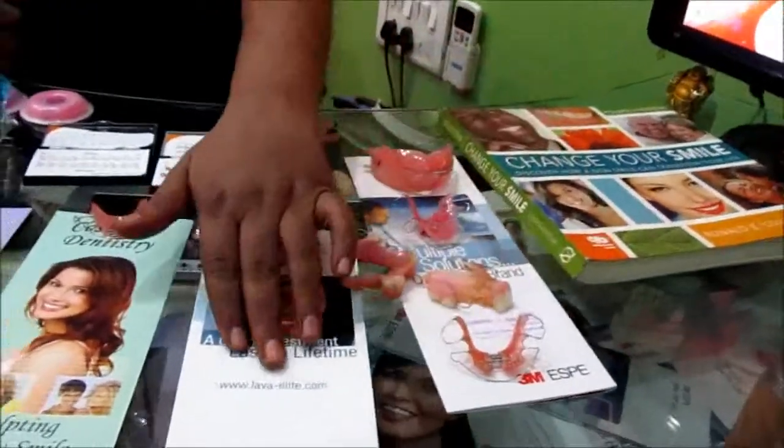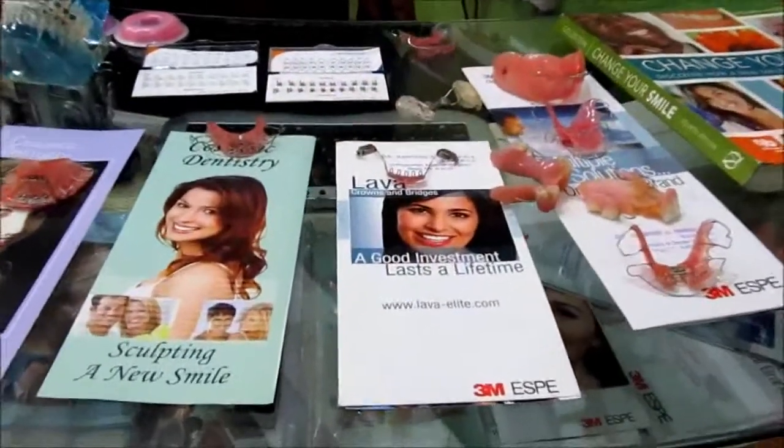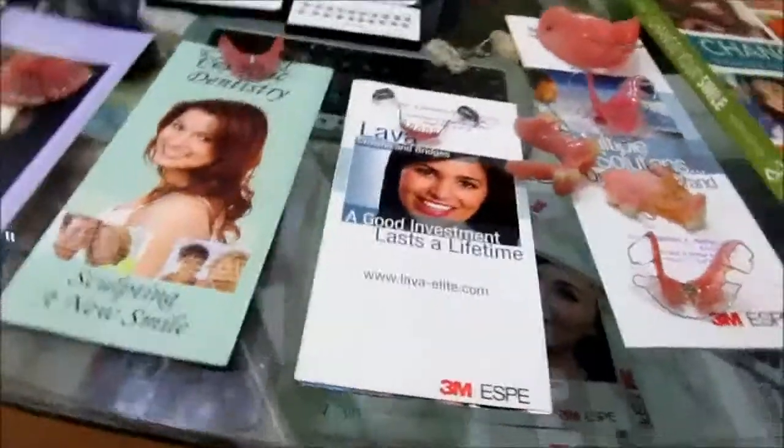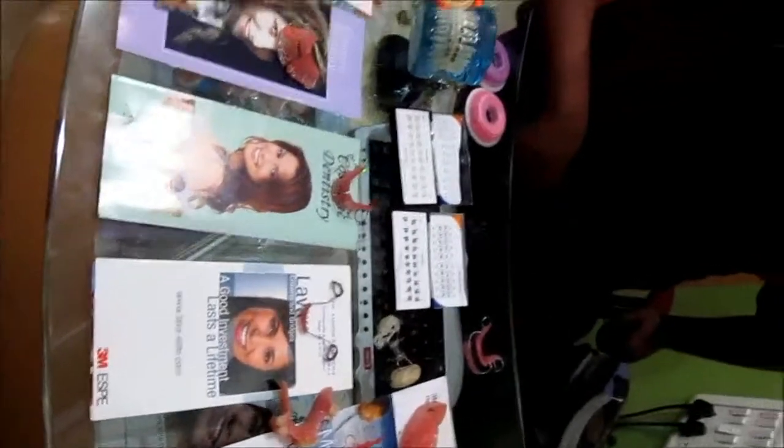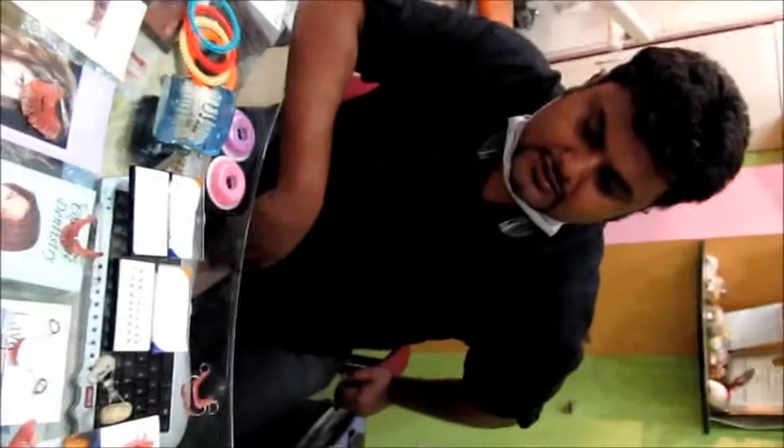These are the 3M Lava ceramic crowns and bridges, made by the latest CAD CAM technology. These are all ceramic, having unmatched aesthetics. We also offer warranty cards ranging from 5 years to 15 years.